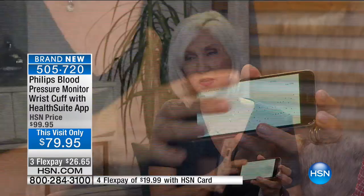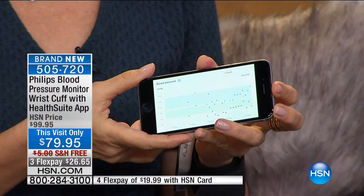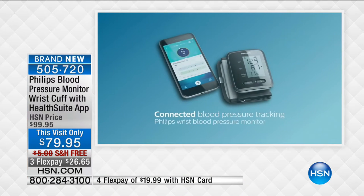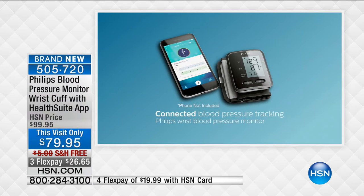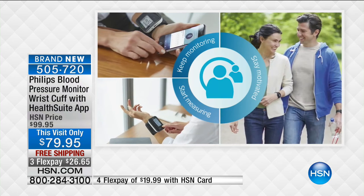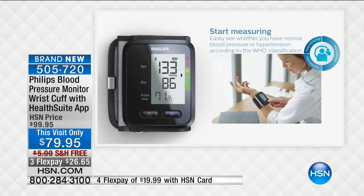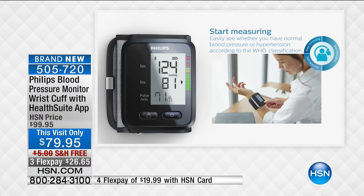When my mom was ill toward the end of her life, my father took her blood pressure every single day and carefully recorded those numbers. I don't have those record-keeping skills and this does it for me. It's always accurate and always available. I love that it's connected — normally we've sold blood pressure monitors that just store some information, but there's no way to connect that with our electronic world. Those of you who've bought the Fitbit understand — everything is sent from your wristwatch right to your tablet and smartphone.